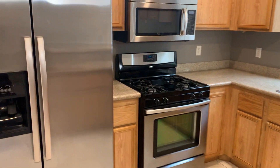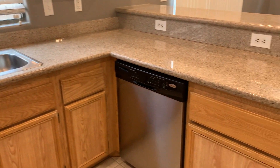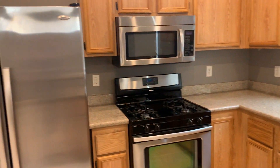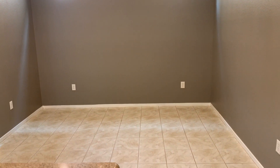You have all stainless appliances including a dishwasher right here. The counters are granite, and the counters and cabinets are original to the house. We just painted the walls with a medium gray paint. The tile was existing, so it's what we had in here.